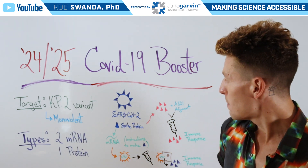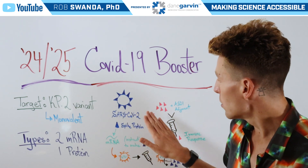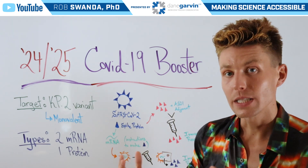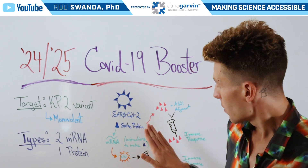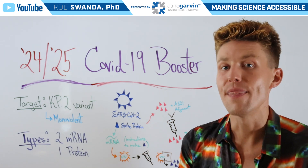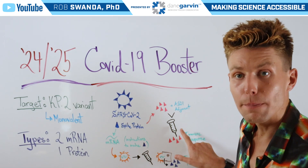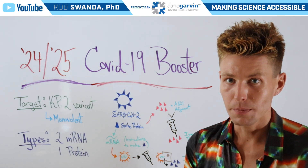The protein-based vaccines work a little bit differently in the beginning, as those proteins are actually grown in the lab, and they're combined with a specific adjuvant known as ASO1 to help boost our immune response. They're then formulated into a vaccine, injected into an individual, and then our immune system can directly interact with those KP.2 variants of the spike protein and create an immune response.